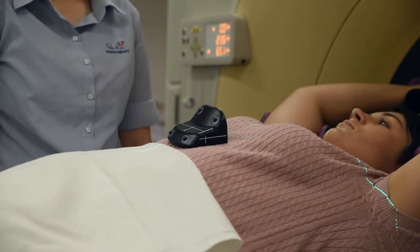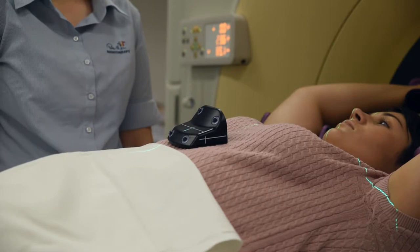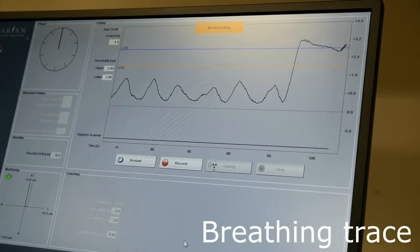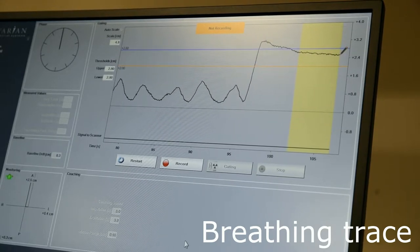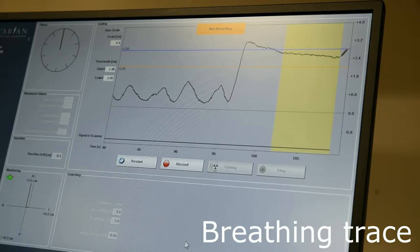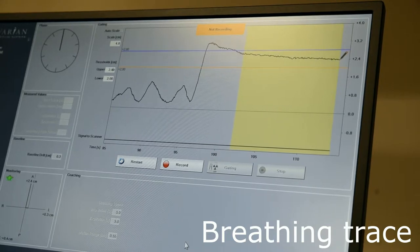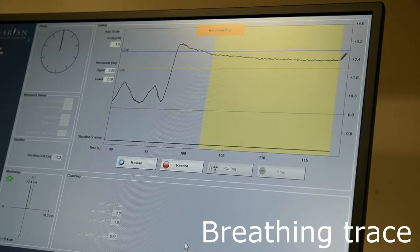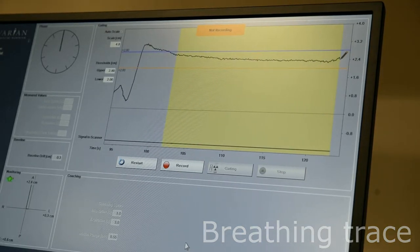If you are treated with this technique, at your CT scan a normal breathing trace will be taken and then a radiation therapist will coach you through a breath hold. Sometimes both a normal breathing scan and a breath hold scan will be taken to determine whether the deep inspiration breath hold will be beneficial for you. During treatment you may be required to hold your breath for up to 20 seconds while the radiation treatment is being delivered. The radiation therapists will coach you throughout the breathing process and the radiation beam will only turn on once you have taken a deep breath in.